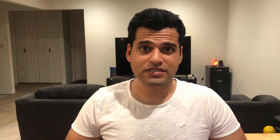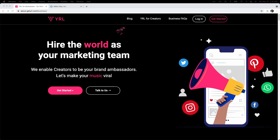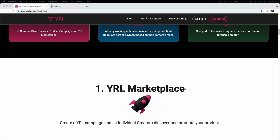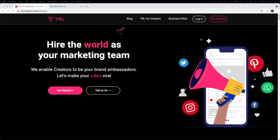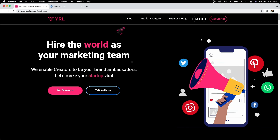Let's see how it works. To begin, head over to getyrl.com/business. The first time you visit this link, you will be routed to our Viral for Businesses landing page, which explains all the functionalities of Viral for Businesses. You can also check out the Viral for Business FAQs. For the purpose of this demo, I'm going to click Get Started.